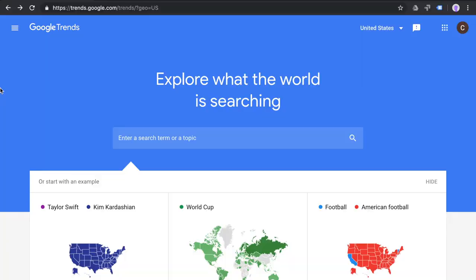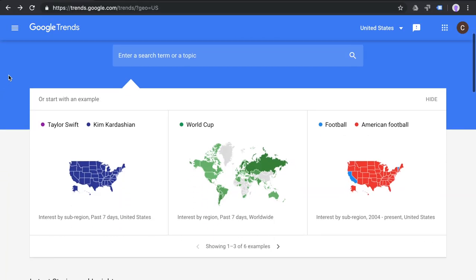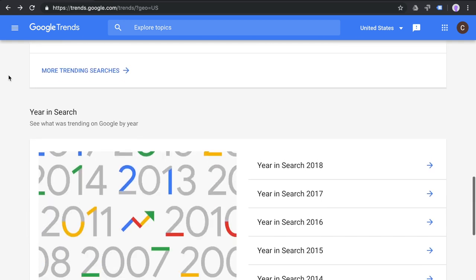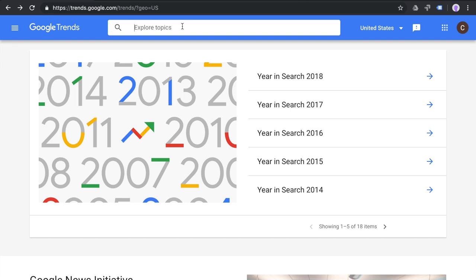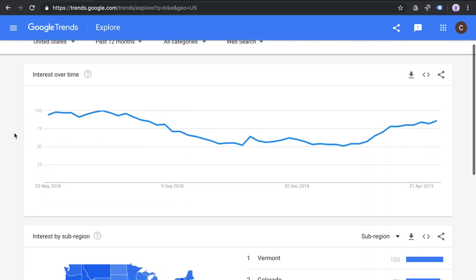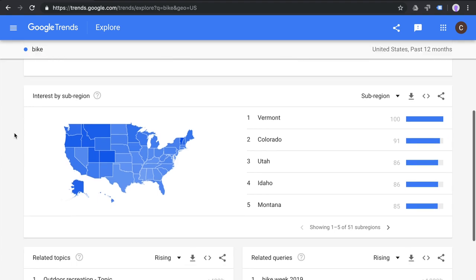If you want to know about current trends, there's a nice tool called Google Trends. You can check that out because you can see upcoming trends and what Google sees as trends. This might also help with the keywords you can use on your webpage.